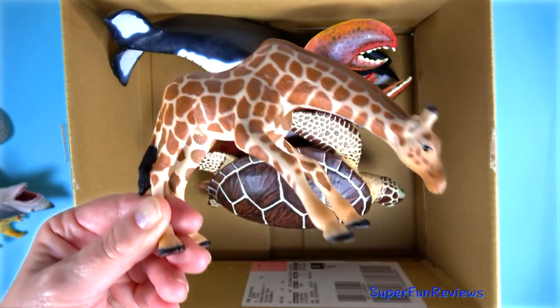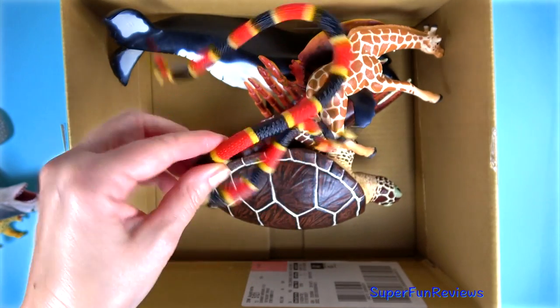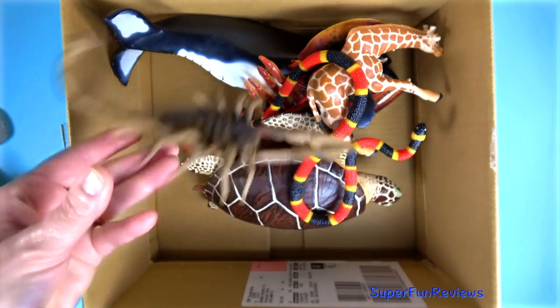A giraffe having a drink. A red, yellow and black coral snake. A scorpion — have a look with a pointed tail.